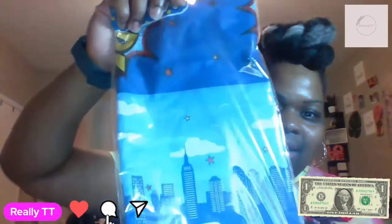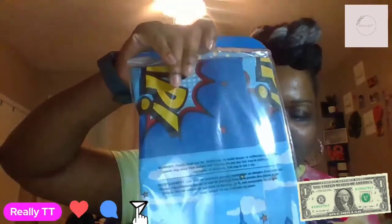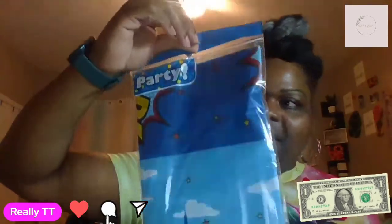He's actually going to have two little parties, so this is for the first party. Of course, I got the dinosaur plates as well. They didn't have any more dinosaur tablecloths, but I got this one — I guess it will kind of match. It's like a city night thing, and it says 'towel' on the back, like a Spider-Man towel. But I'm going to make it work.